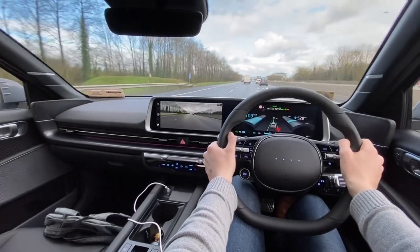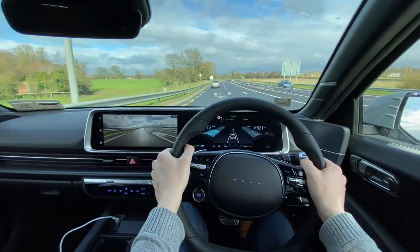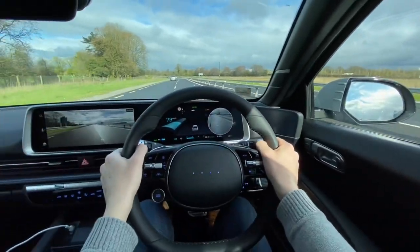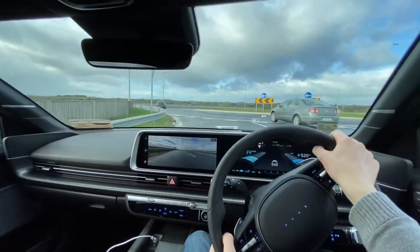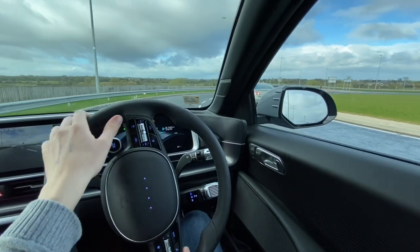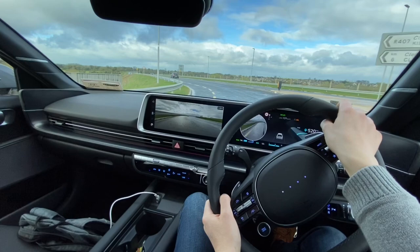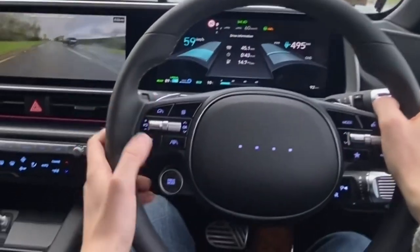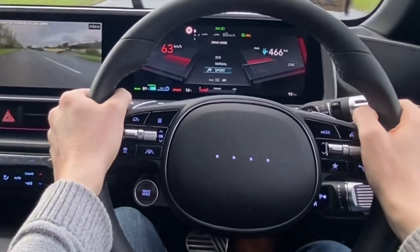I'm driving the rear-wheel drive 77.4 kWh — 614 kilometres on paper, but I think I'll be telling people late 400s to early 500 kilometres is realistic. If anyone's curious about the 53 kWh, rated at 430 kilometres, I think mid-300s is very realistic on that size battery. Driving this car compared to the IONIQ 5, it definitely feels lower but a little more driver-orientated.